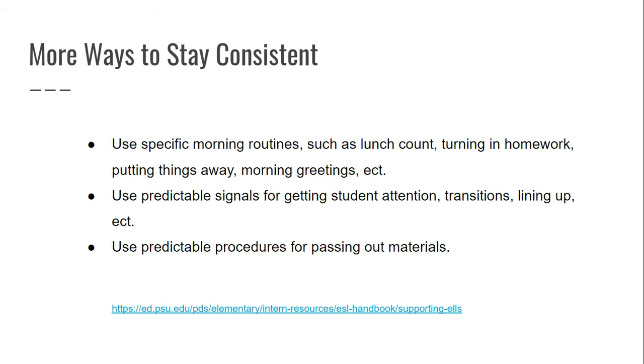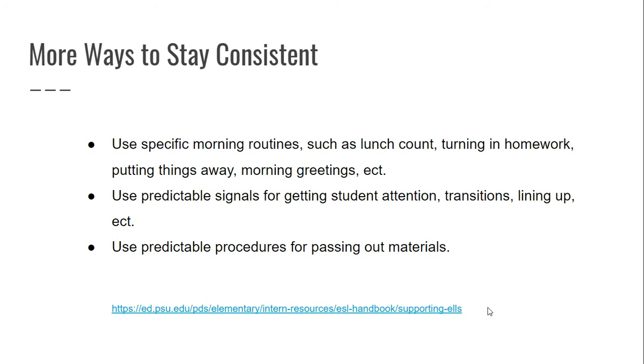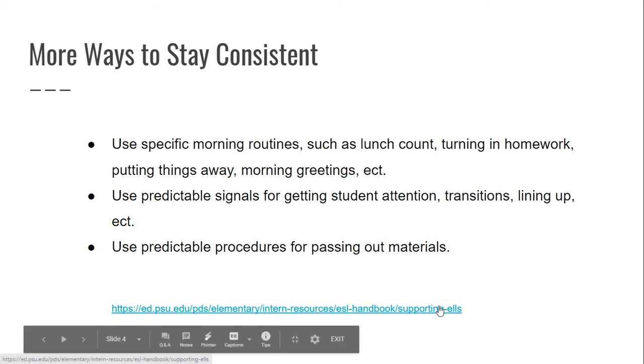I know a lot of this sounds simple or maybe a little childish, but these procedures are going to help your ELLs feel comfortable, understand your routines, and know what to expect in the classroom. On many of my slides I have links for you to get more information, and I'll also provide more links at the end of the slideshow.